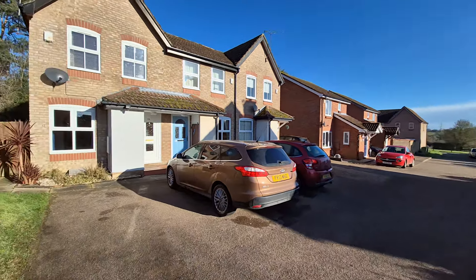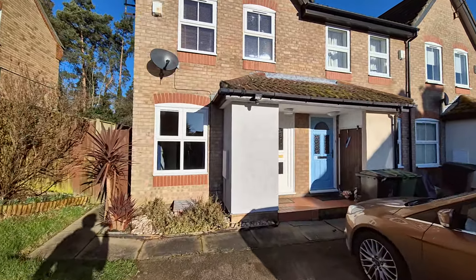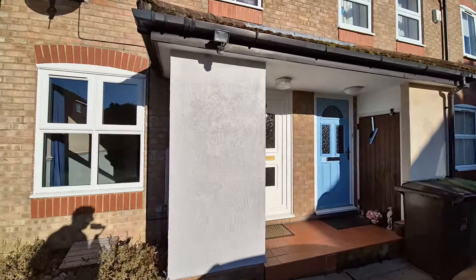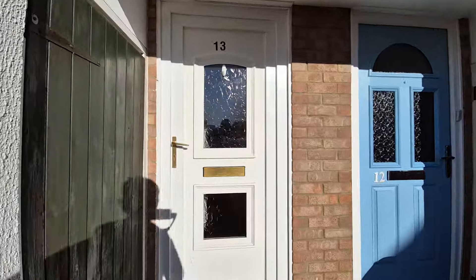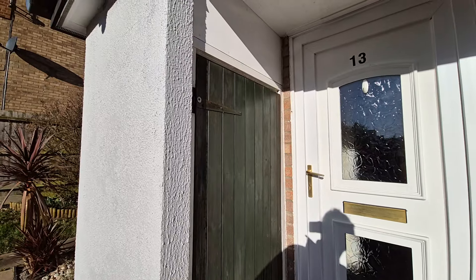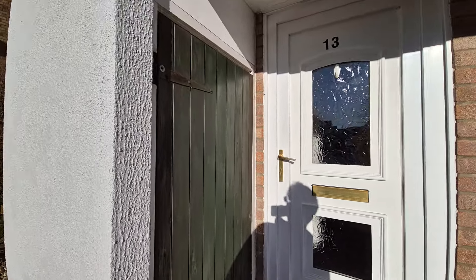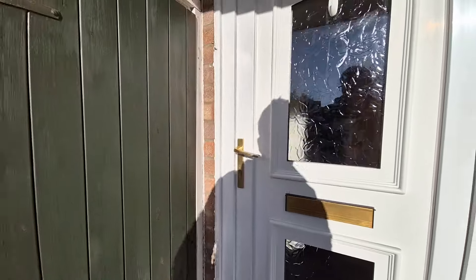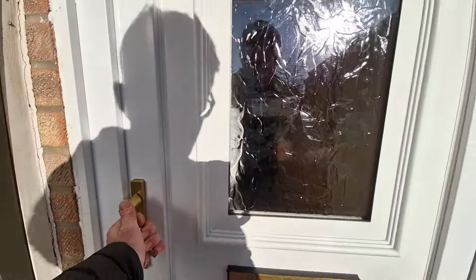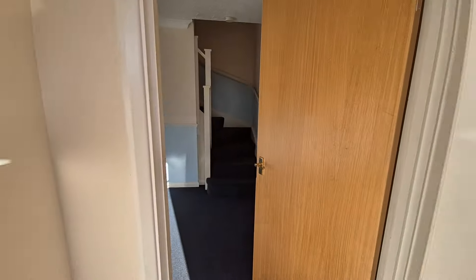It's part of a popular Heathlands development in Swatham. We've also got an external storage brick-built shed, or storage units, just attached to the front of the property. So we're heading in through the front door.